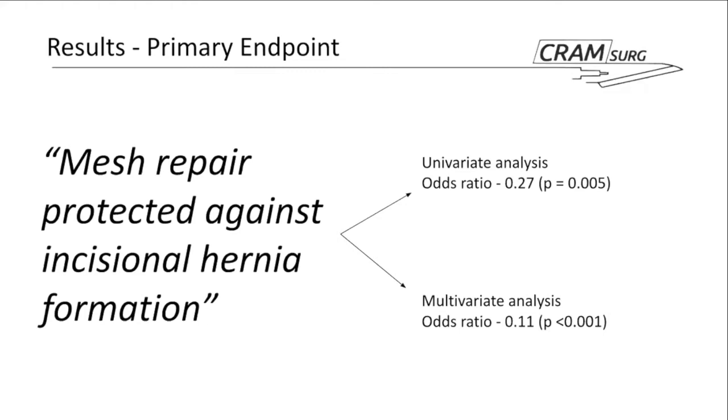The multivariate analysis included other variables such as age, sex, BMI, smoking, recent steroid use, and diabetes.